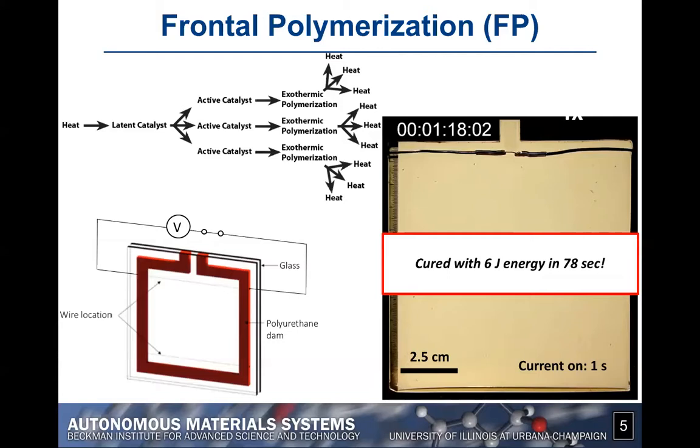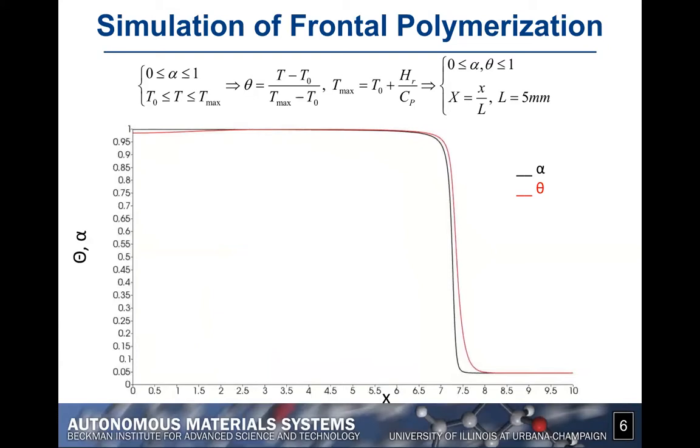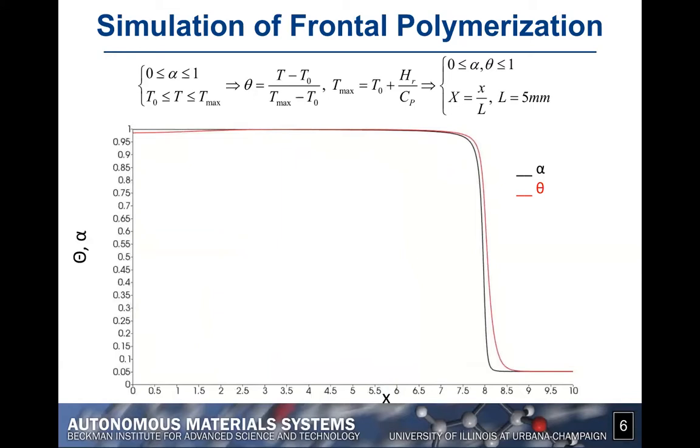We can also simulate this process, which provides another way to visualize the evolution of frontal polymerization. You can see the propagation of two fronts: the one in red corresponds to the temperature profile, and the one in black corresponds to the degree of cure — zero when in monomeric form and one when fully cured. Using a certain mathematical formulation, we can capture the propagation of the front through the part, which propagates in a steady fashion after some initial transients.